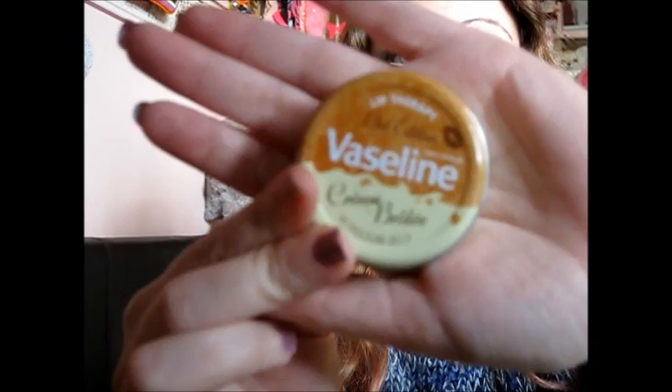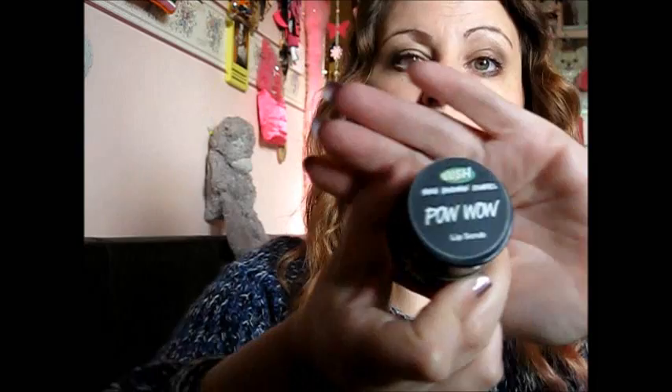And then for my lips, I've been using the new Vaseline Crème Brûlée Limited Edition Petroleum Jelly, which I love the smell of and I love the taste of. Good for winter, this one — really helps my lips. And then as a scrub, I've been using my third Lush Pow Wow, which is green. I keep eating it, that's a problem. Tastes so nice.